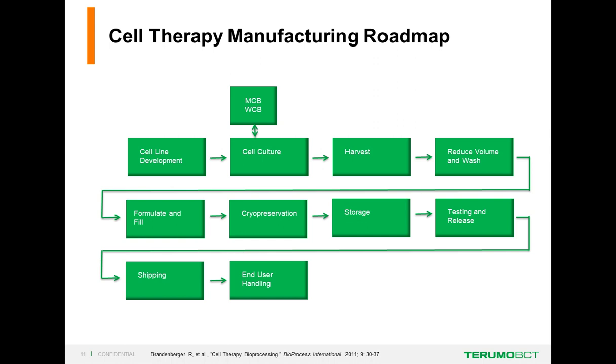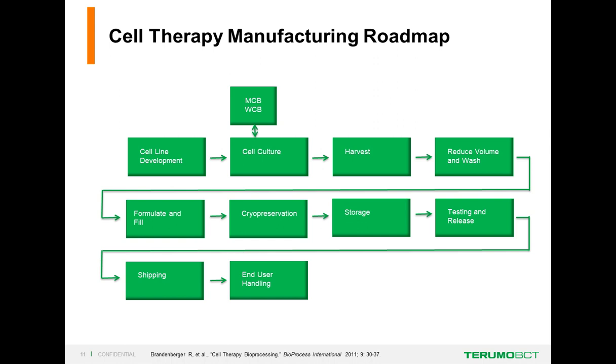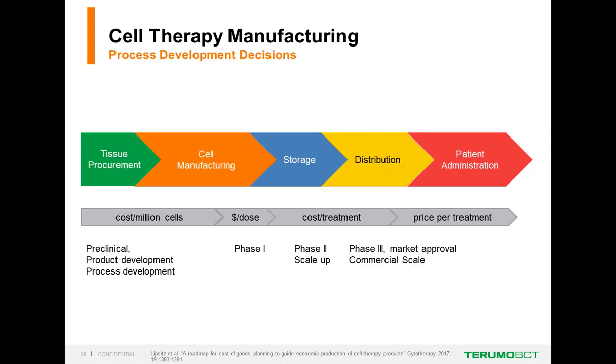This is a traditional cell therapy manufacturing roadmap. At the beginning we have cell line development, master cell bank, working cell bank, and cell culture—that's really up to the expansion phase. What we're going to talk about today is basically after the harvest. We have chances to affect the quality of our cells as we go through cell wash and concentrate, formulate, fill and finish, cryopreservation, and shipping, all before getting to the end user handling steps.